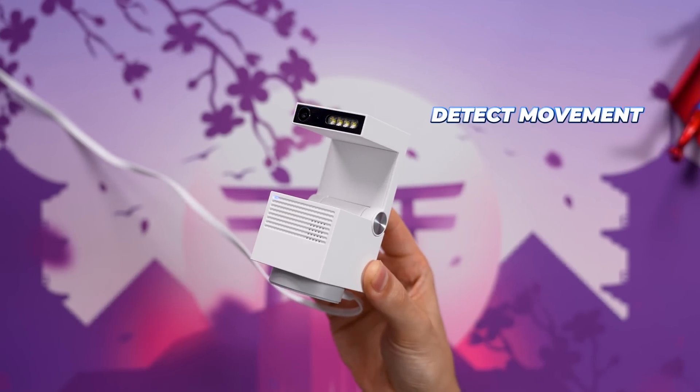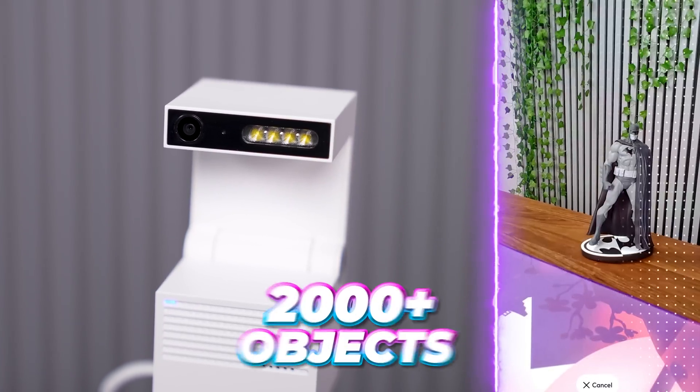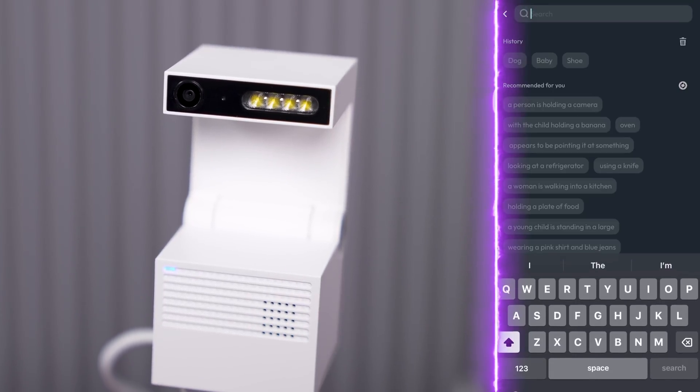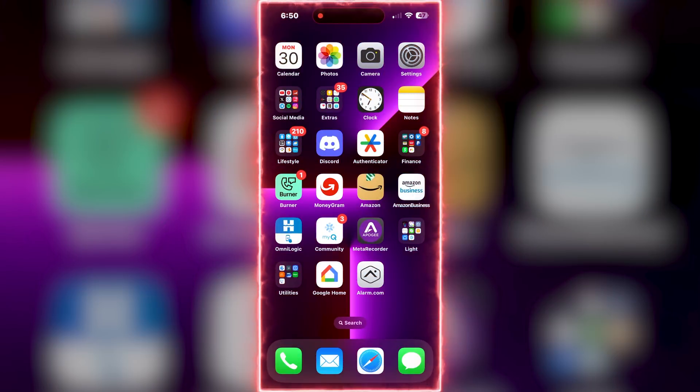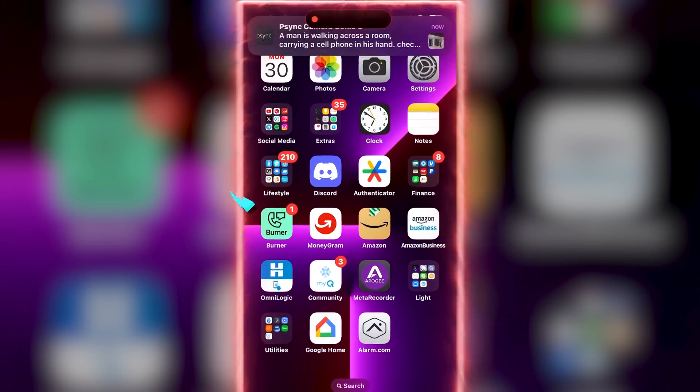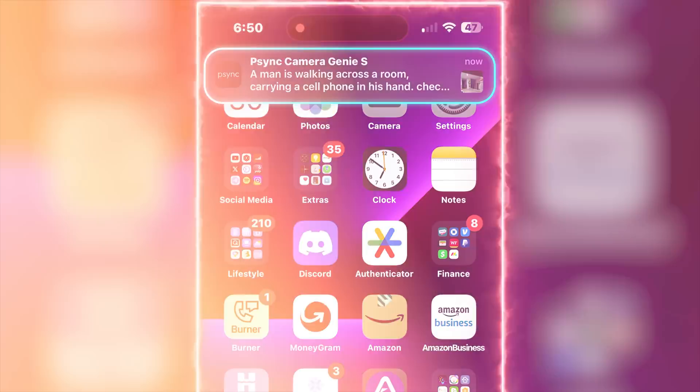This little guy can not only detect movement and start recording it, but it's able to detect more than 2,000 types of objects, allowing you to easily search through the video database and find a specific recording. And if that's not cool enough, it's also able to understand what is happening in the video itself and send you a text notification so you can read what it captured. This is a tiny little companion that keeps watch over your home.